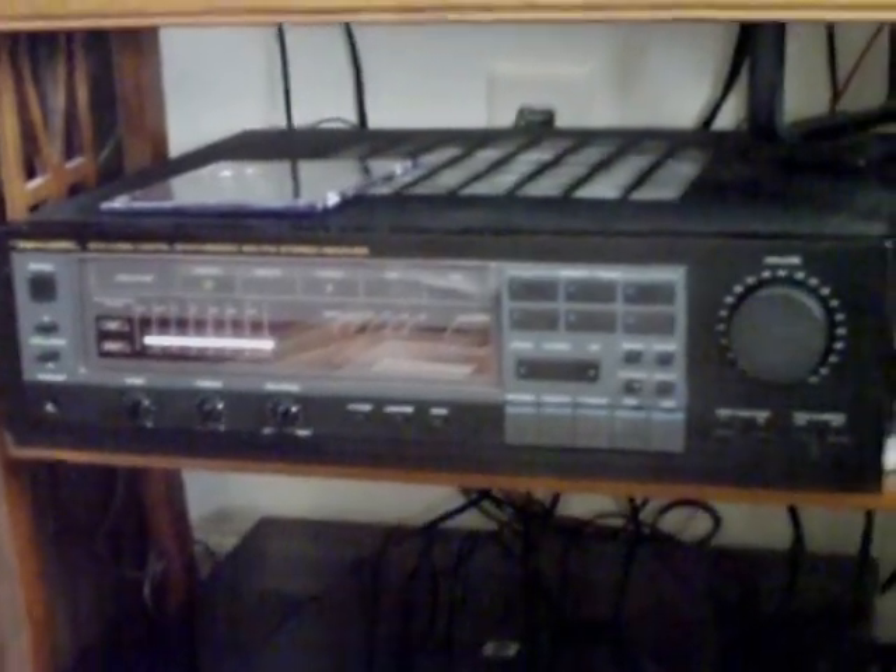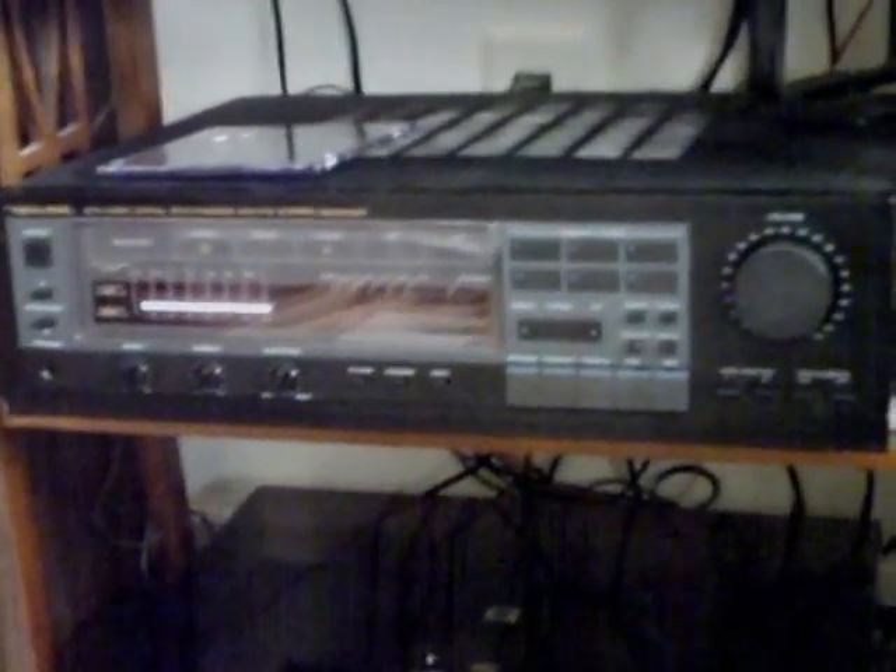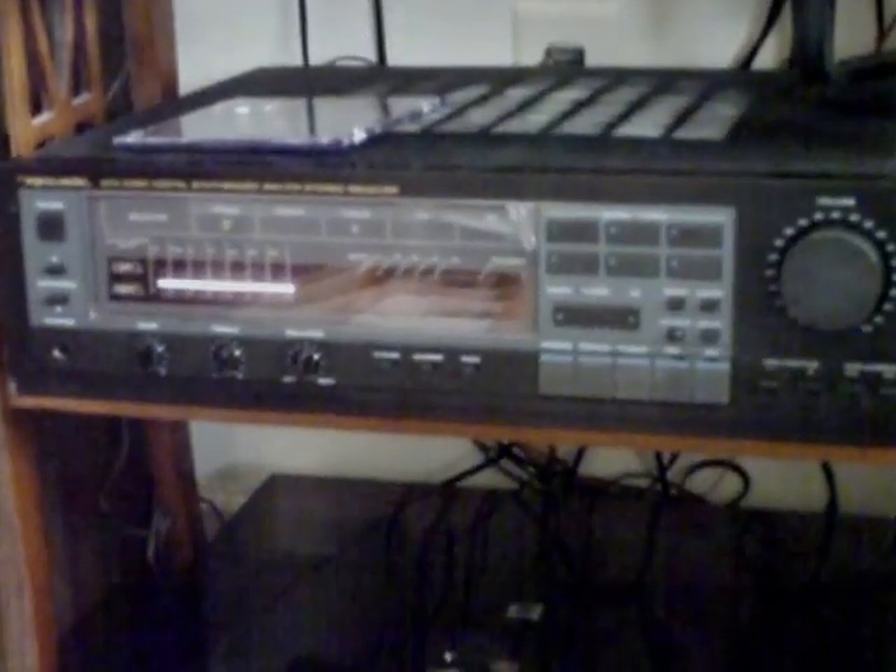Greetings YouTube, JC BadEditPro with a video about audio. Today we're going to talk about this Realistic STA2380 stereo receiver from 1989.